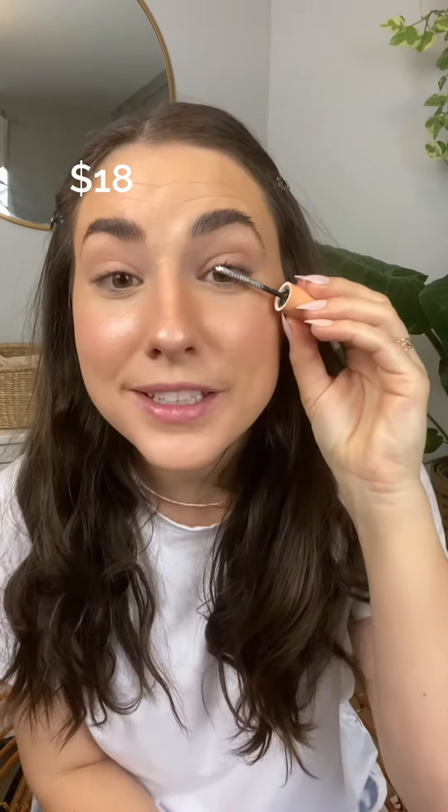Mascara — I love Maybelline Sky High but I ran out of it, so I also love Honest Beauty, it's just a little more expensive. I feel like I saved so much on eyes though because this is all I do — I don't do eyeshadow or eyeliner.